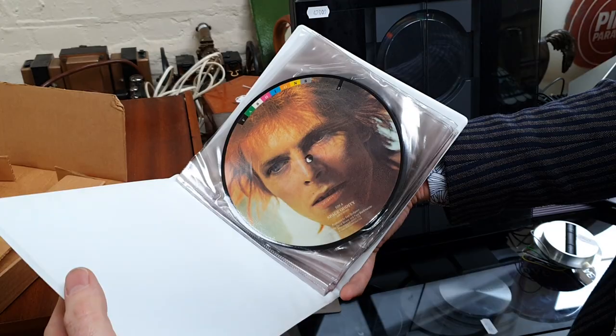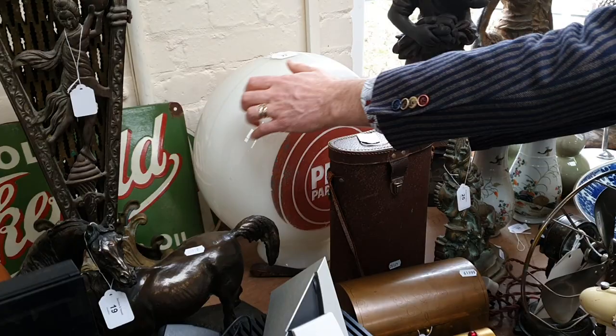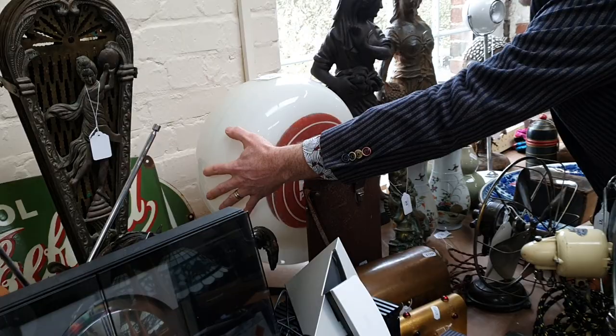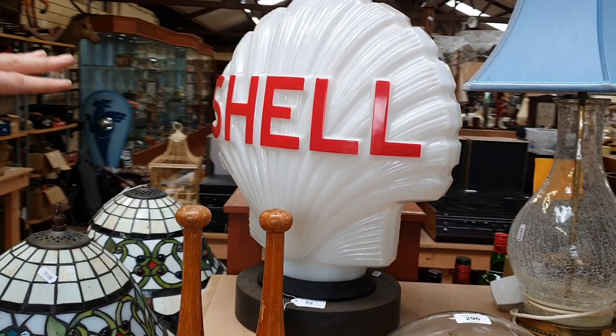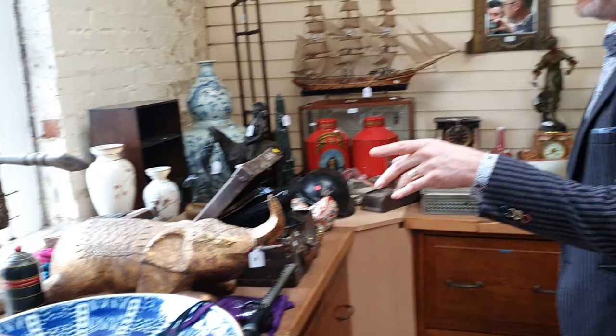A nice set there, all in their original card folder. We've got a couple of these petrol pump illuminated tops — that one is for Pink Paraffin, which makes a great lamp or light feature. There's another one over here for Shell, which unfortunately has some damage on the top and a bit of a crack through the glass, but still a great sculptural item — an original old one.